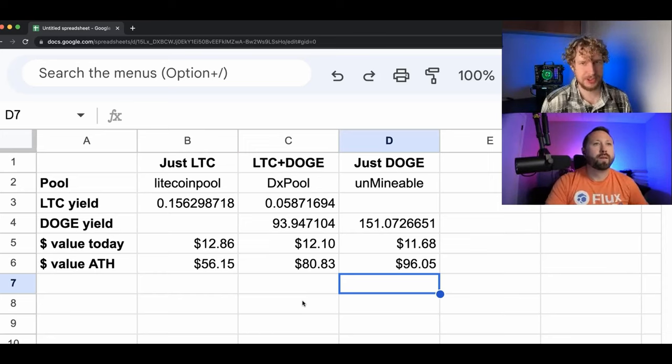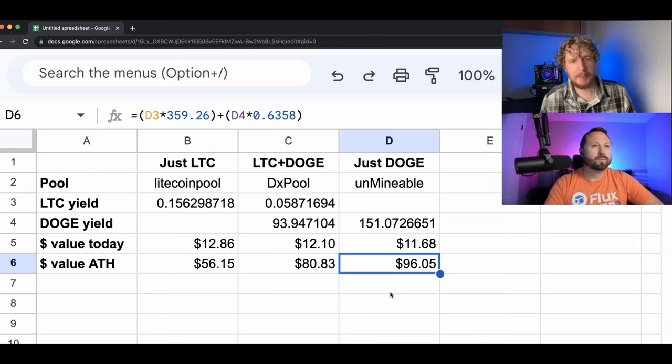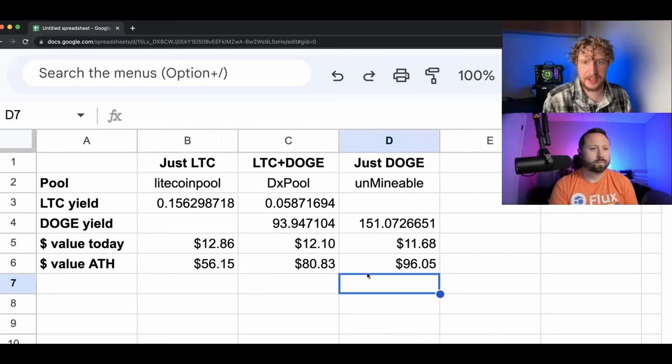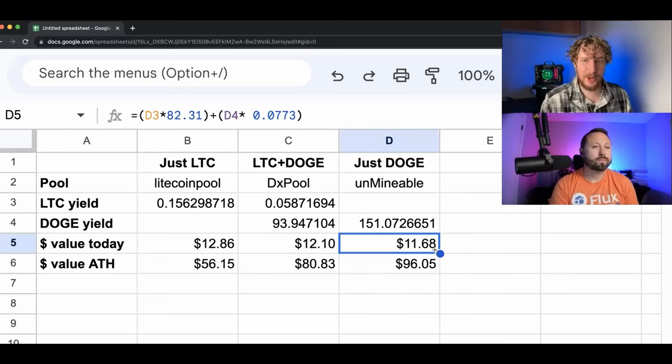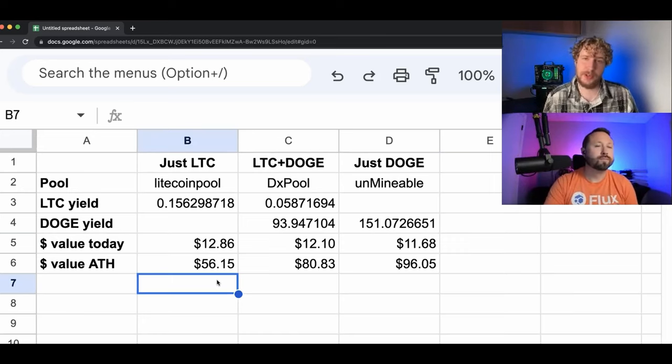I draw two conclusions here. If you want that growth potential, go with all Dogecoin — you can see that right here in this cell. But if your mining strategy is more to mine into something and then exchange that for a portfolio you want to hold, then it's probably a safer bet to mine solely into Litecoin. What I'm seeing here is that Litecoin seemed to be a little bit less volatile to market fluctuations, which is why it was worth a little bit more at the end of our test. Dogecoin can jump up a lot, but when the market falls, Doge falls a little bit harder than Litecoin.